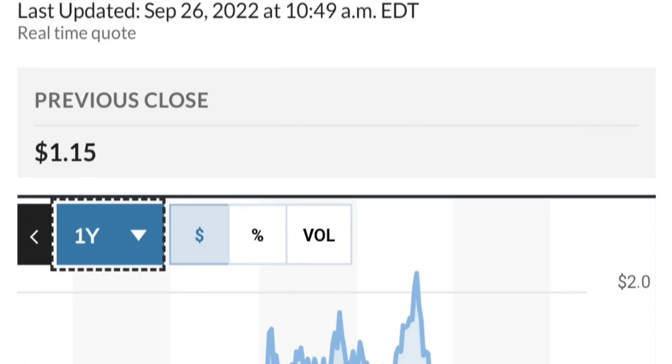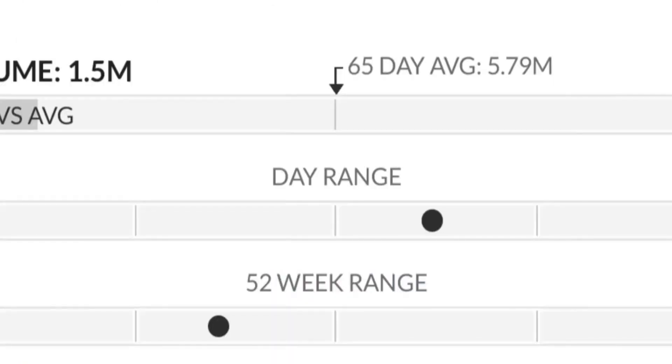To recap: GTE made a nice run from the accumulation or consolidation area, but right now it seems to be a bit overextended. Going back to the weekly chart, this pattern usually signals a potential reversal, and the selling pressure seems quite high.